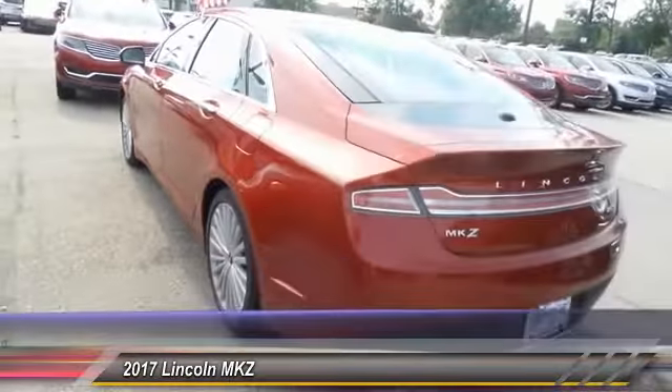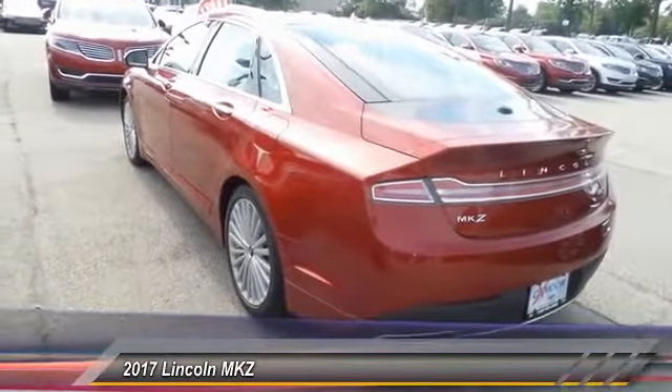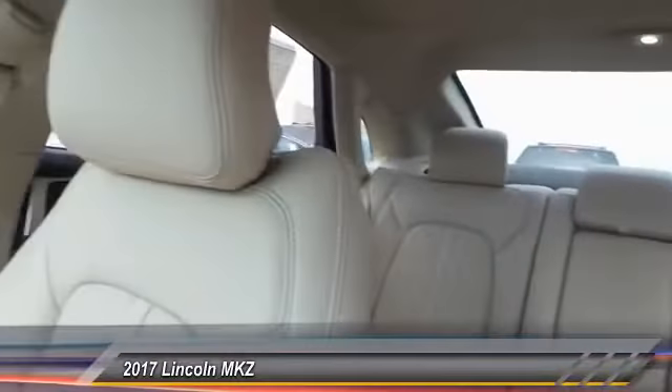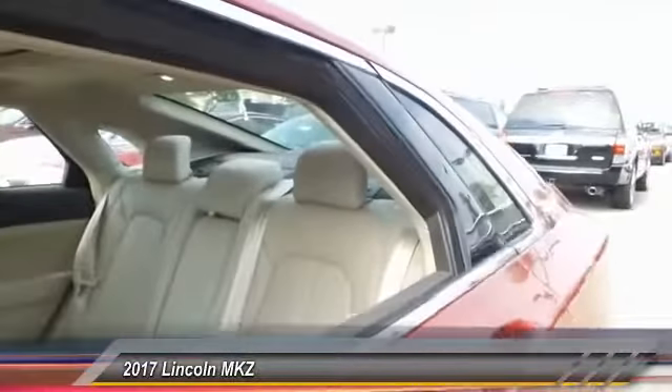Add that to the clean, modern interior with standard features including rich leather, exotic wood, and a sophisticated assistant that responds to the sound of your voice. And you'll see the MKZ offers a new dimension of luxury. This vehicle has less than 100 miles.